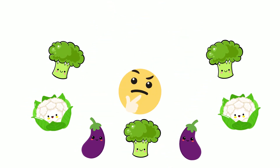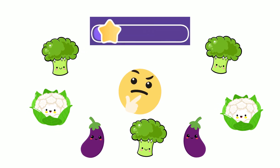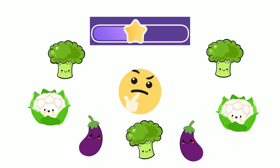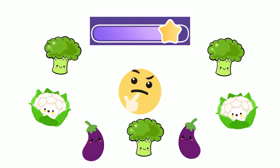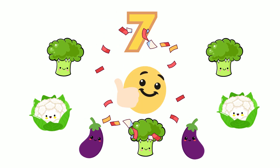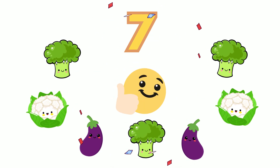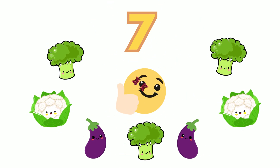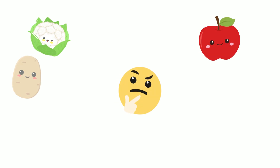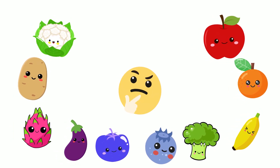How many can you count this time? If you guessed seven, you're amazing — keep it up! There are three broccolis, two cauliflowers, and two eggplants. Here's a tricky one — how many fruits and vegetables can you count?